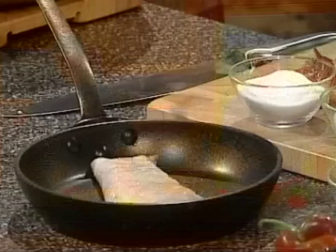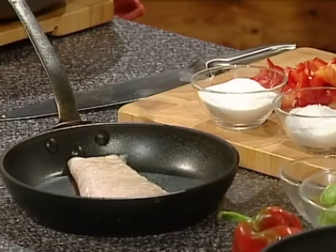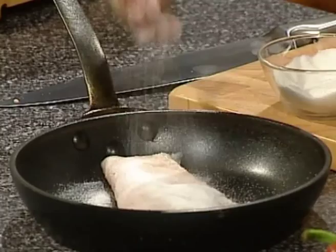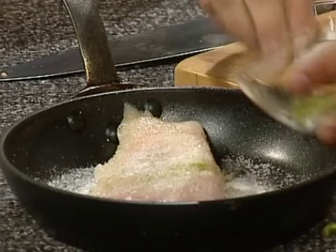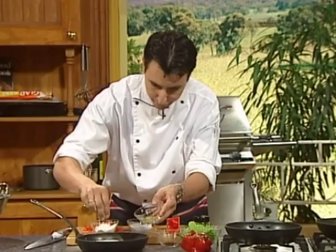Mark is going to cure the barramundi by adding a salt mixture and sugar mixture together with aromatics and herbs. He adds lemon myrtle, then sprinkles about 50% sugar — equal ratio of sugar and salt — on one side, turns it over, and repeats. Then the salt goes on. A bit of extra lemon myrtle just for a touch of flavour — well, a lot of flavour.